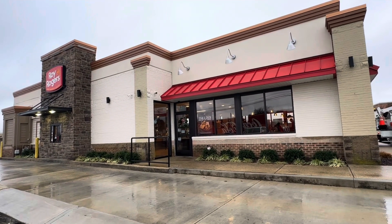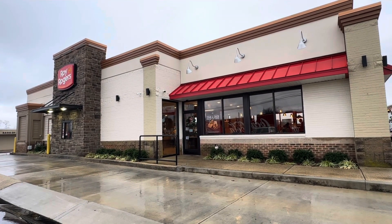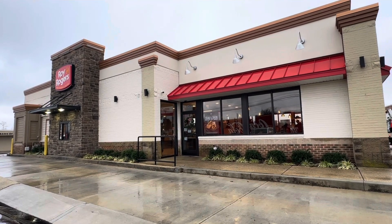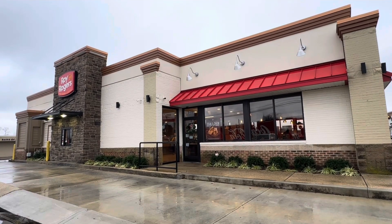Getting ready to head into the Roy Rogers here. This is where they have all of the festivities. You can get your picture with Santa and I believe they're giving out free Coca-Cola products today. So let's go on in and grab a cold one and meet the big man himself.